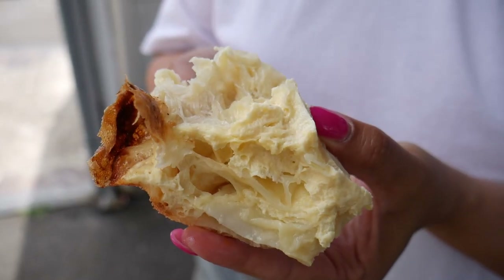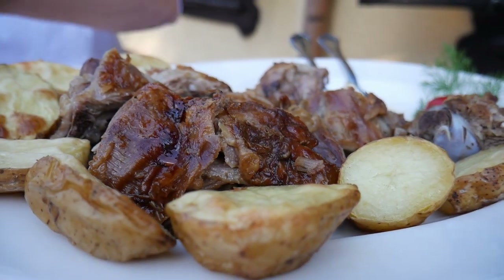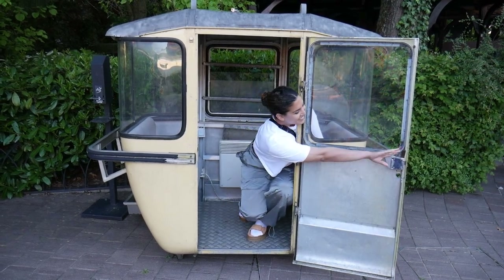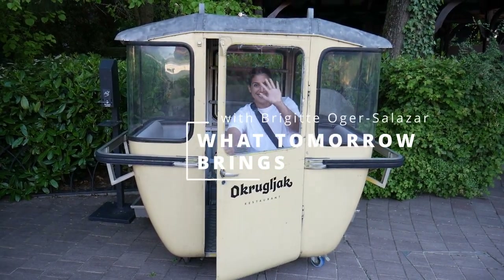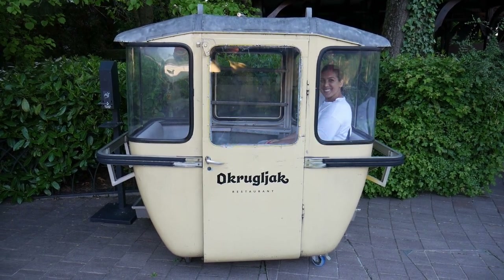This is going to wrap up our video for today. We had a wonderful time at all of our restaurants — from having coffee, to Burek, to Fikslek, and now our grand meal of lamb on the spit. If you guys enjoyed this video, please like and subscribe to support our channel. We'll see you guys on the next one. Bye!